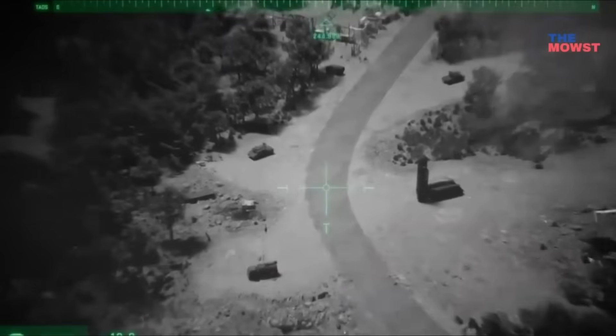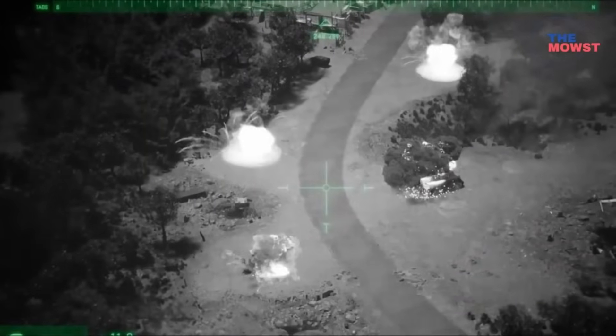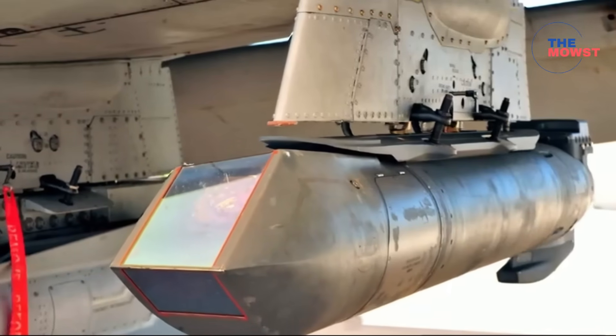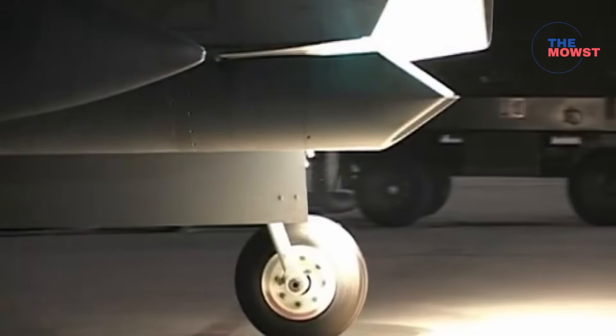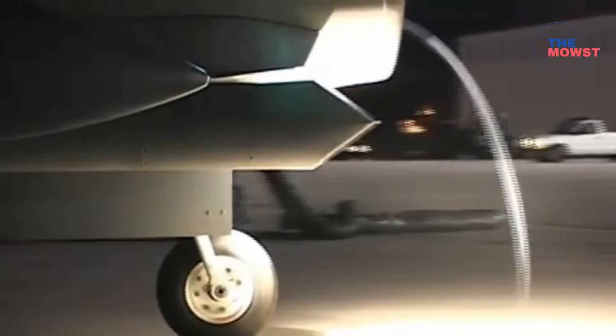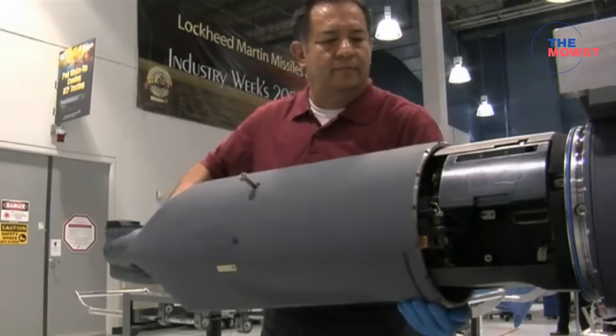From precision strikes to real-time intelligence to secure battlefield data sharing, this new targeting system might be a perfect fit for the AFP's push toward modern, network-enabled warfare. Today, we break it all down — what the Sniper NTP is, what it can do, and why it could be a game-changer for the Philippine Air Force.